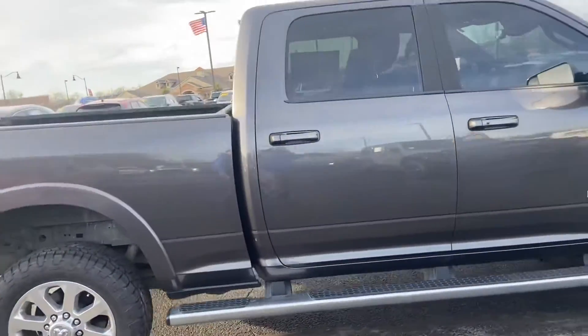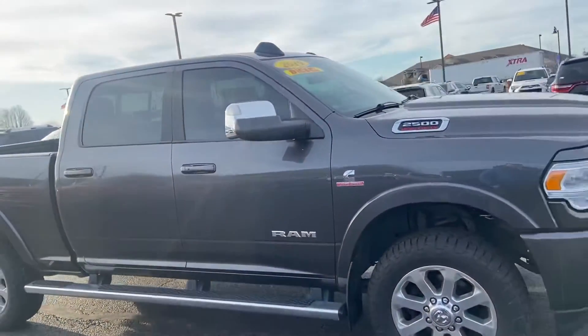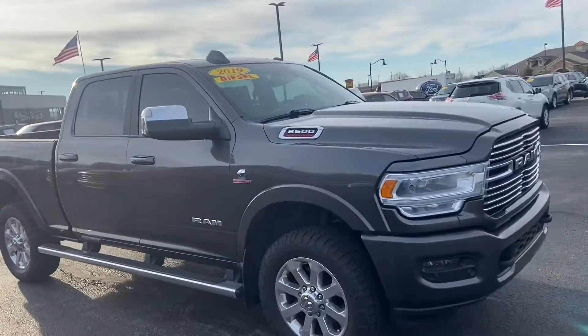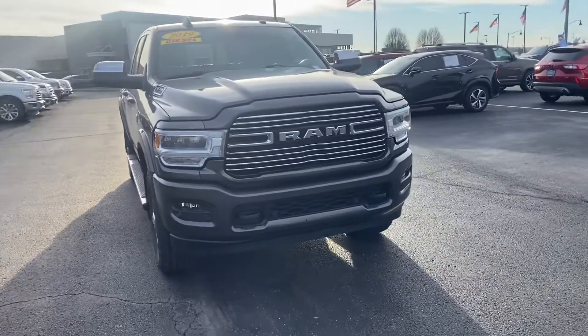It's a beautiful truck. Again, this is the 2019 RAM 2500 Laramie. My name is Steve Angle at Bill Estes — 317-852-2231.